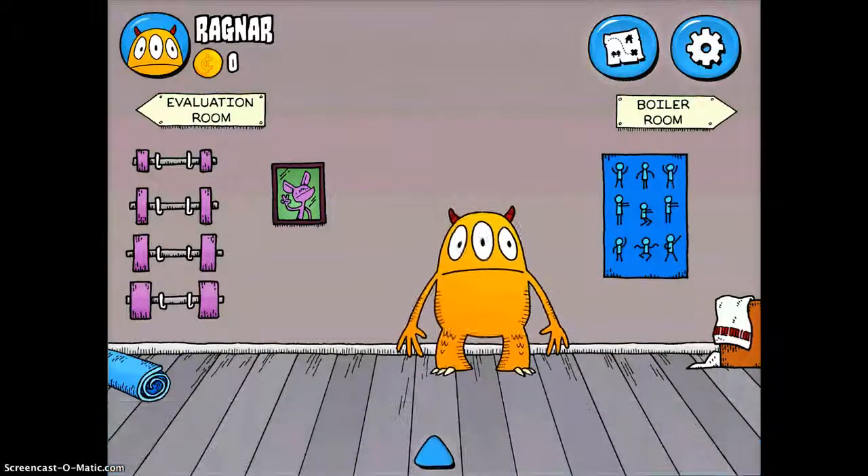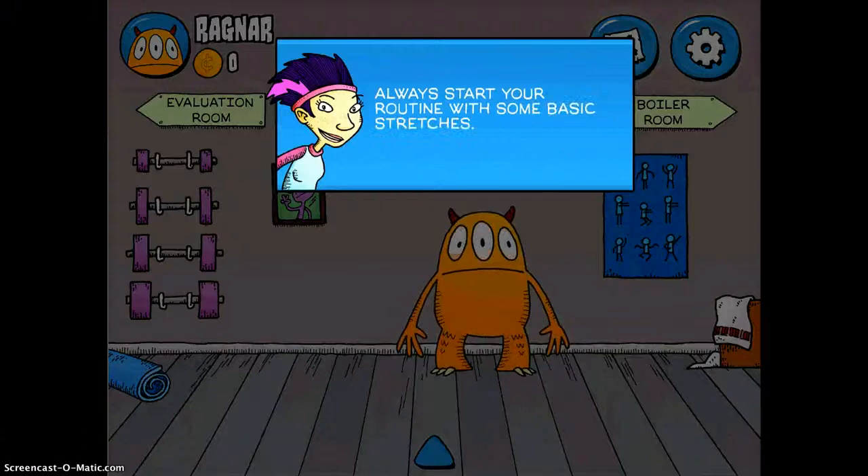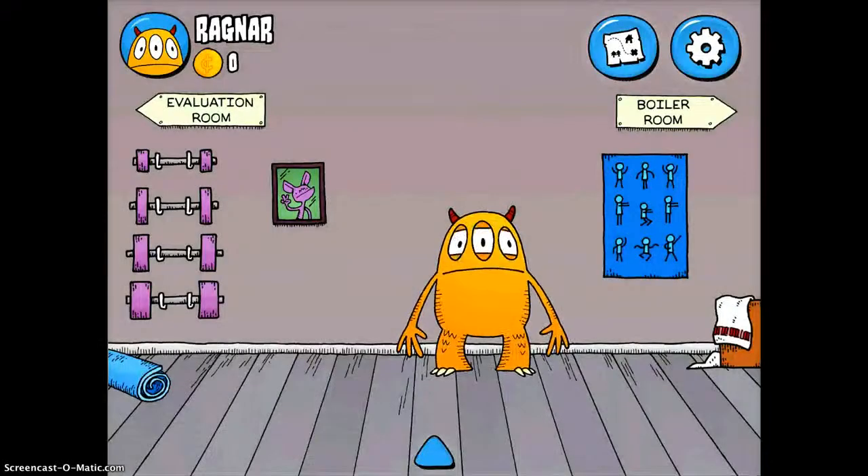Basically how this works is you just do what they said — they said to explore the fitness center, so that's what I'm going to do. Some of the things don't do anything, and some of them give you little tips, like always start with basic routine stretches. So you just keep tapping until you find the object that they want you to tap. In this case, it's this picture on the wall.